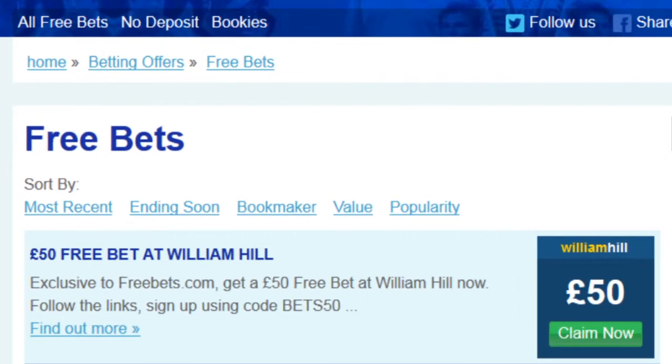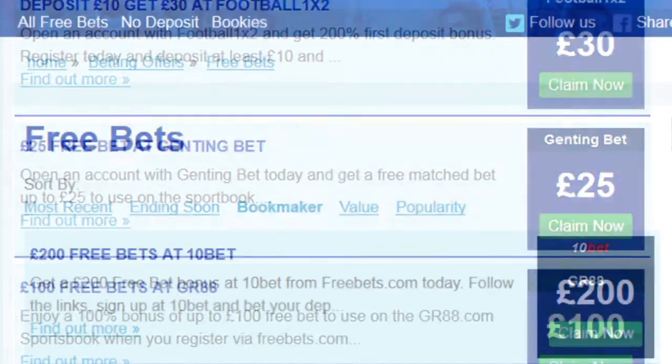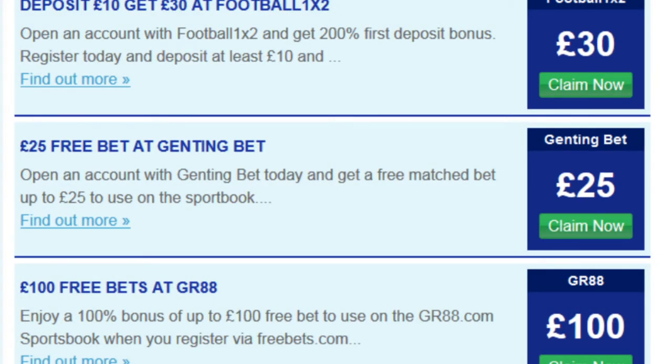All of the free bets can be sorted into order using these on-screen links. Just click on the bookmaker link to sort them all into alphabetical order. Then just look through the list until you find the £25 free bet at Gentonbet offer and click find out more.